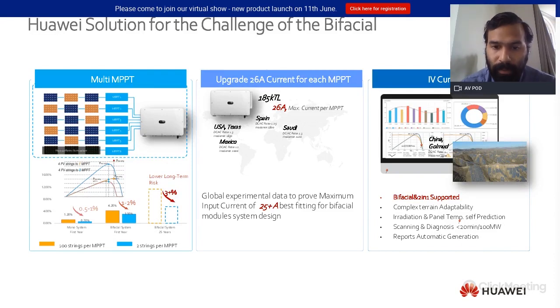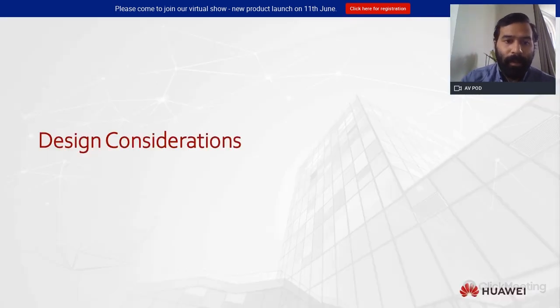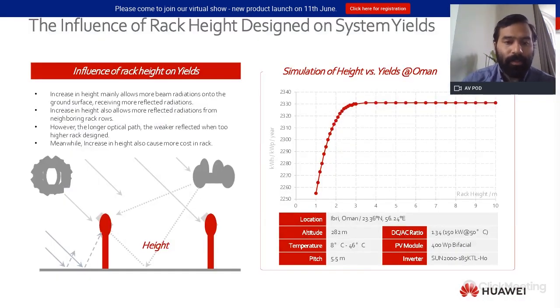This also applies when using Y-connectors, which is a solution commonly seen in the market when you want to push the DC/AC ratio. Now, some design considerations when working with bifacial.